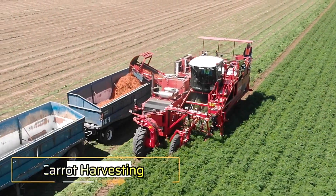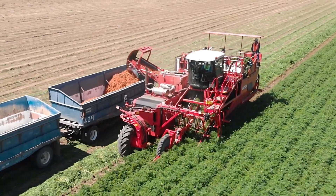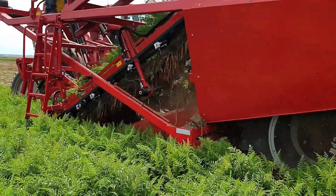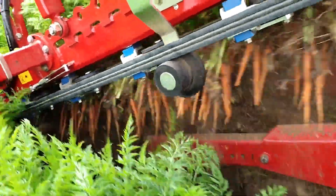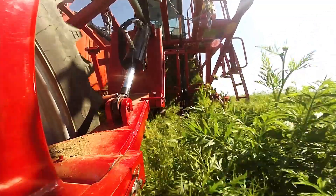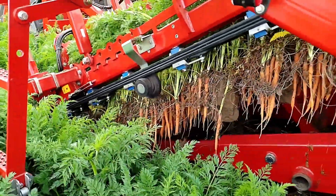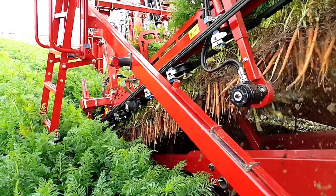The Carrot Harvesting SP 400 CFH is truly mesmerizing in action — a piece of equipment that can captivate your attention for hours as it works effortlessly to harvest and store carrots from the ground at an impressive speed. The efficiency of this harvester ensures that large quantities of carrots are quickly and neatly collected, ready for storage. Designed for precision and speed, it takes on the task with remarkable ease, making it a valuable asset for large-scale carrot farming operations.